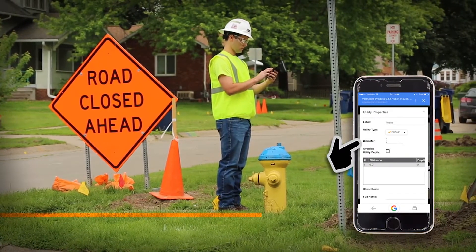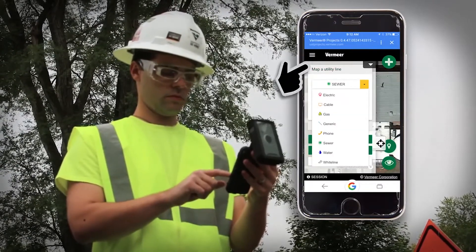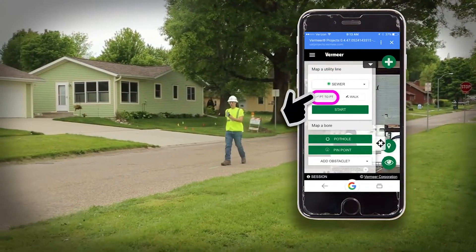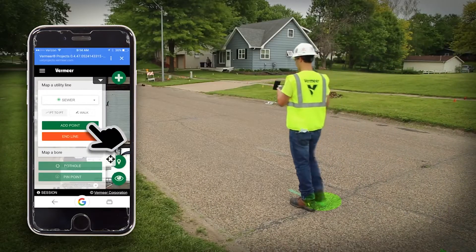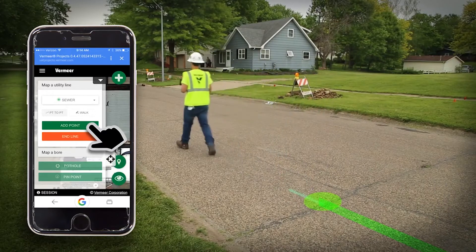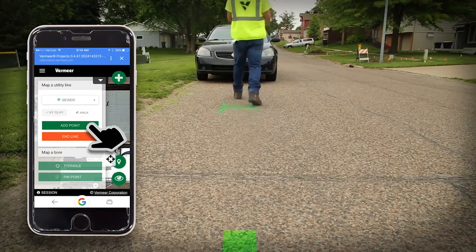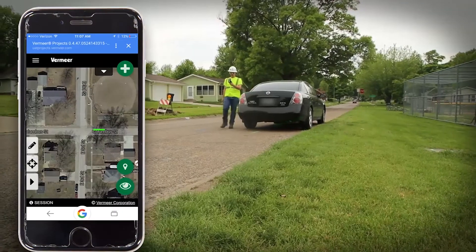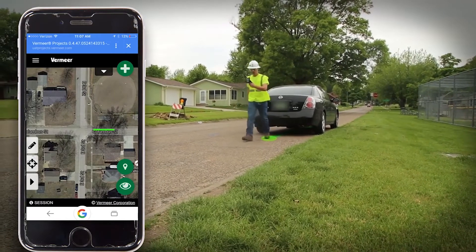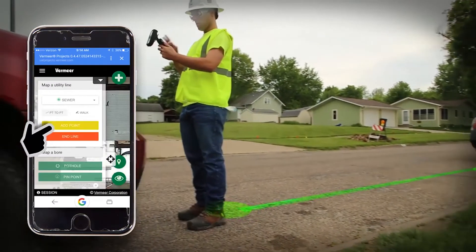Now that the communication line is documented, we will move to the drain line. For this line, we will be using the Point-to-Point option. This is a great choice when you can't walk right over the top of a utility. Oftentimes, job sites will have inaccessible areas due to traffic or other obstacles. The Point-to-Point option will simply connect a series of designated points to form a line.